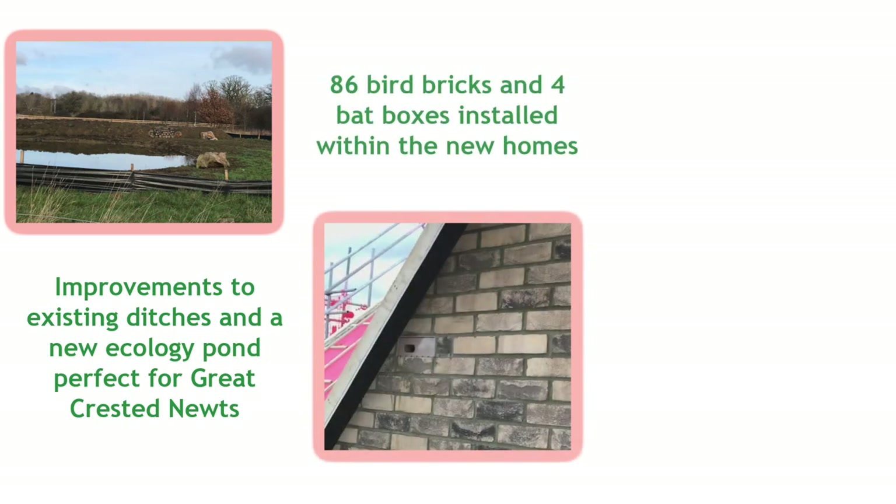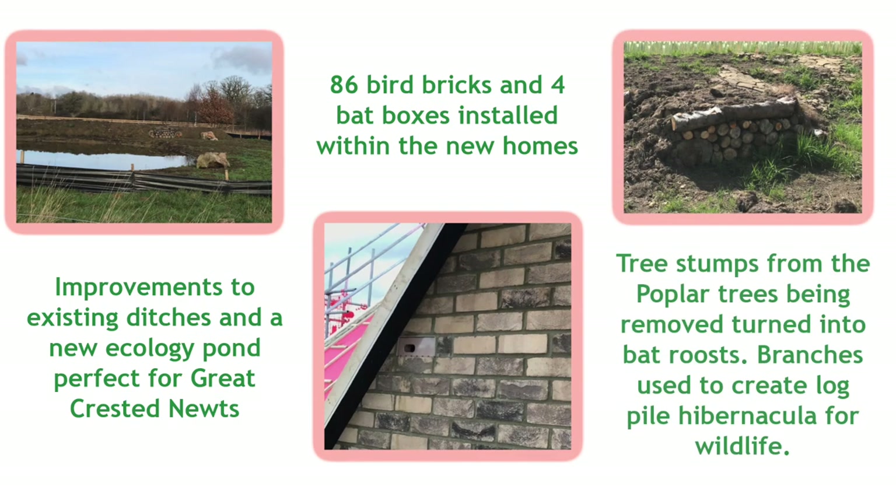Ecology continues to be carefully considered and integrated within the development. This parcel will include a new ecological pond, bird and bat boxes within the new homes, and in addition bat roosts and hibernacula will be created from some of the trees removed within the Whitchell Wood area.